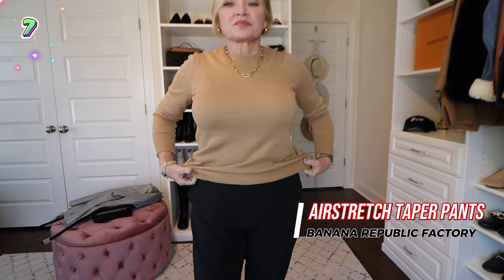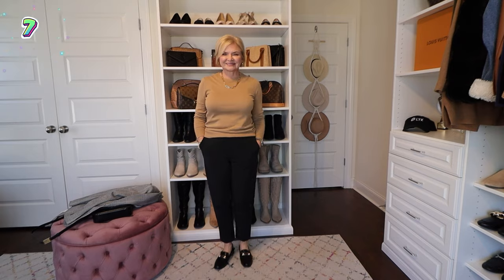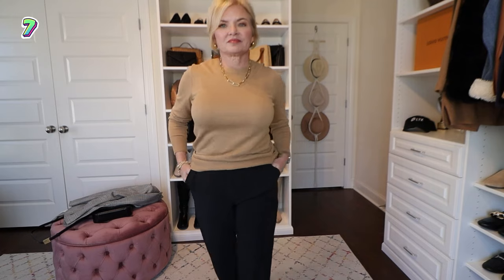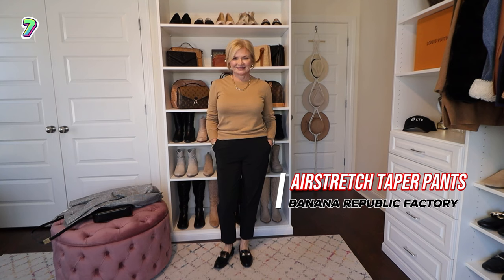This next look features top seller number seven and number eight. Number seven are these air stretch taper pants from Banana Republic Factory. They are a super thin, lightweight, quick-drying fabric, making them perfect for three seasons out of the year. They're probably not the best choice for winter because they're not going to keep you warm, but they're very cool in the heat and they make for perfect travel pants — you can pack them in a suitcase, they don't take up much room, and they're very versatile. Here in this first look, I'm wearing them with a blazer and loafers — definitely office appropriate and very professional.